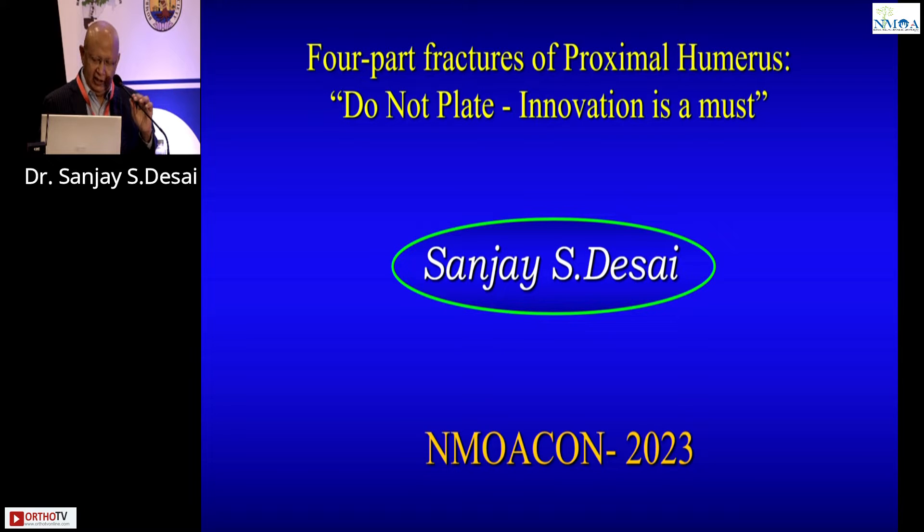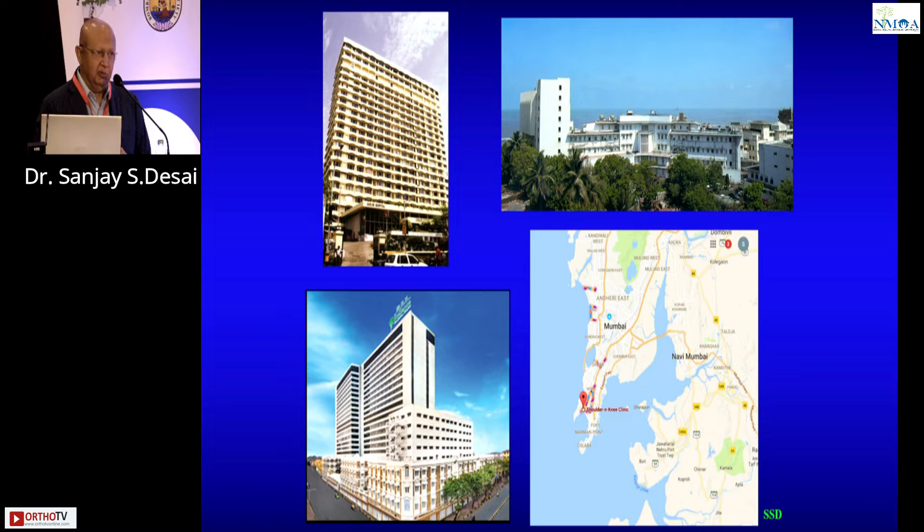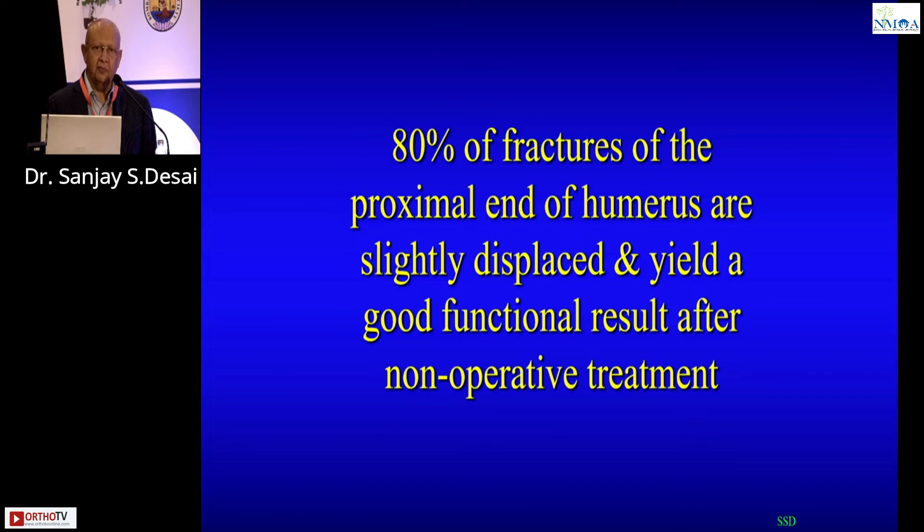I've been working on proximal humerus fractures for almost 30 years, and I want to explain why I have almost stopped plating fractures of the proximal humerus. The first key point is that the majority of proximal humerus fractures can be treated conservatively — you don't need to operate in almost 80 to 85 percent of cases.